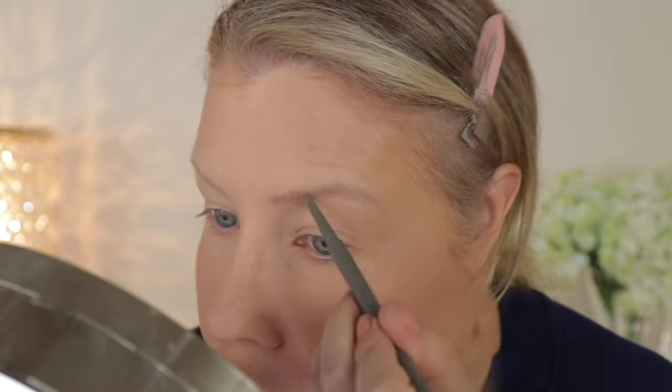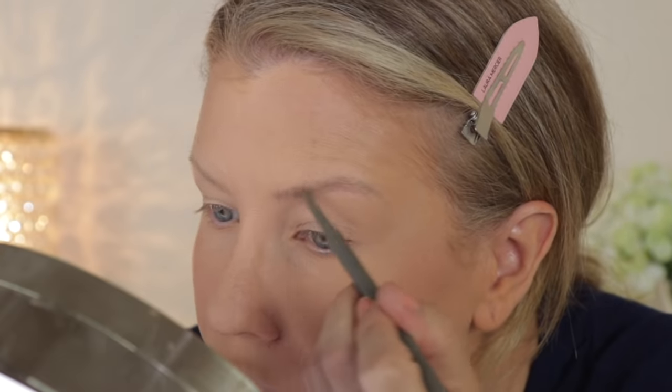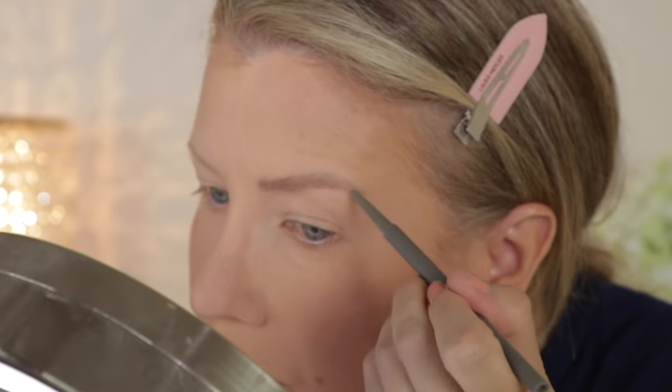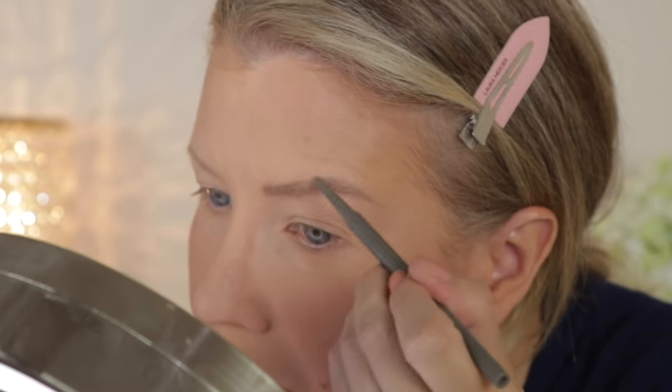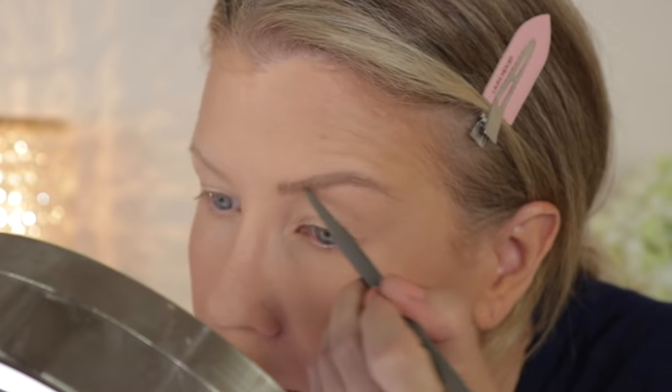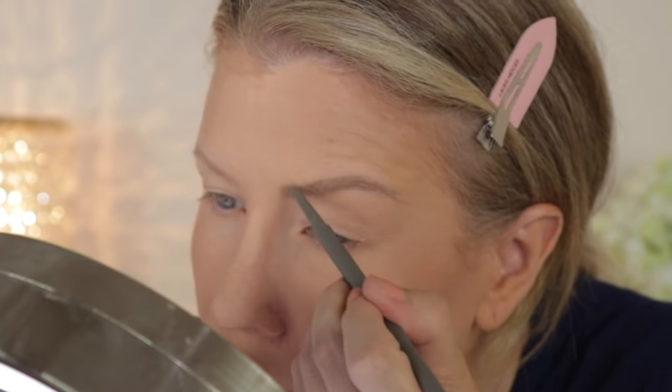I'm trying to brush them out and wipe them away — it just looks so bad. Now I'm filling in my brows with the brow pencil, which I do like, and the light shade is perfect for me. Do I think these products are must-haves? Definitely not. I think there are much better brow pencils and brow gels on the market.